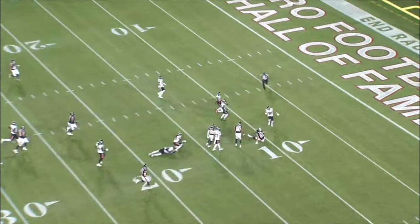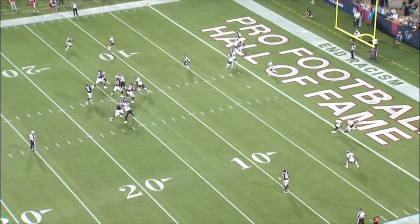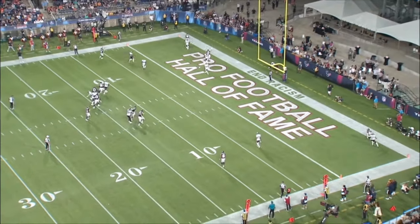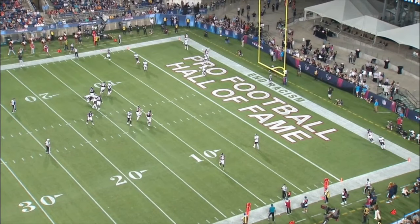Now let's jump to our last play of the day — Brett for six, finding the corner route in the end zone. That's going to wrap it up. I hope you guys enjoyed the video. Let me know who else you want to see other than Caleb Williams, obviously. You've got DJ Moore, Keenan Allen — you guys have everybody. Let me know what you want to see. I'll catch you guys on the next one.